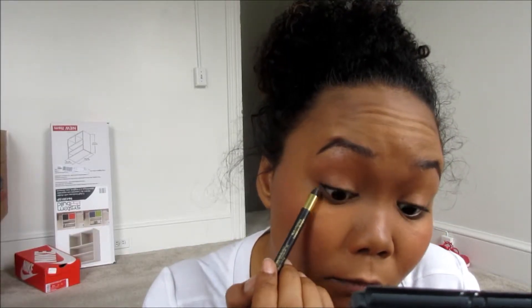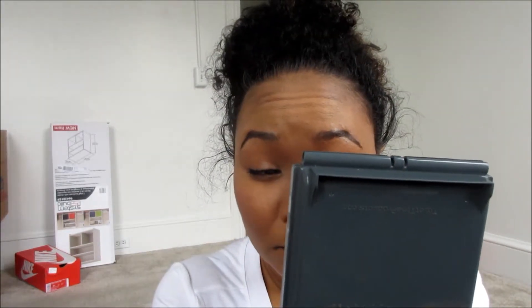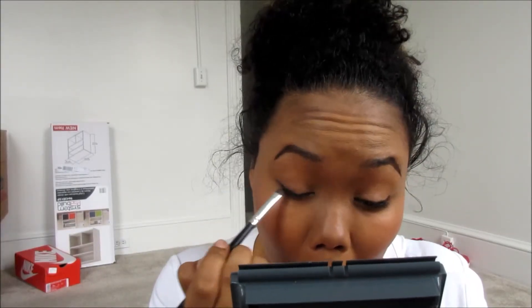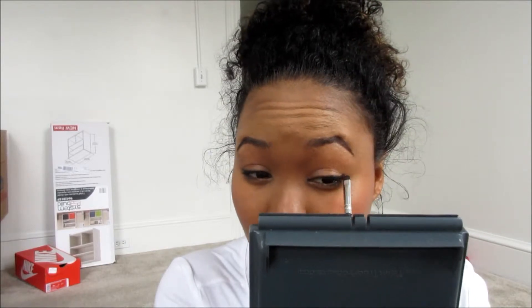I normally don't wear eyeliner. If I do, it's just to tight line my waterline. If I do wear anything on the top it's liquid eyeliner. Here I'm just blending out the eyeliner I put on the top line — I didn't want it to be a sharp line. I will put everything I used in the description box so be sure to check that out.